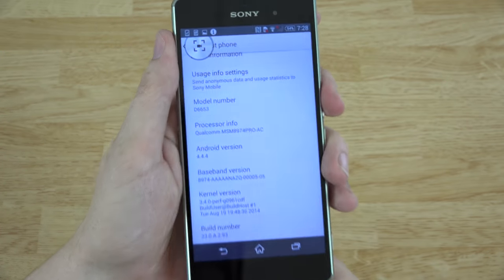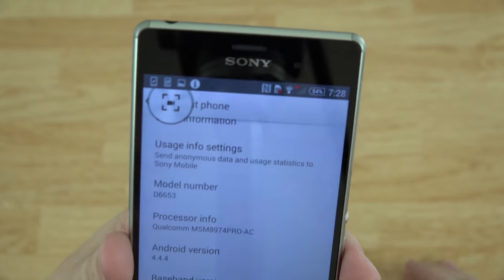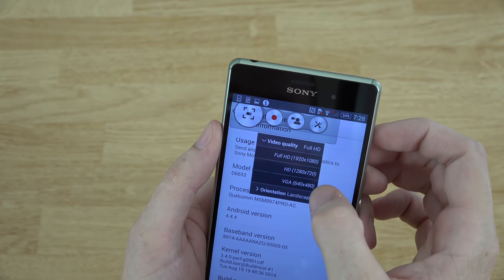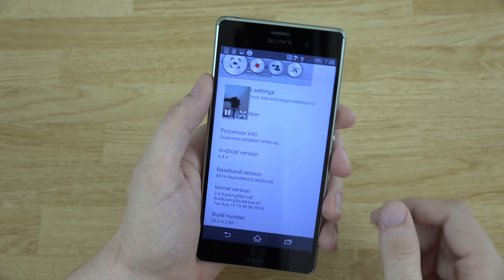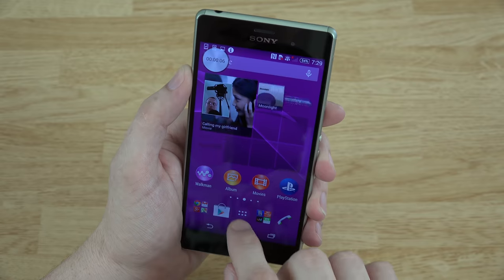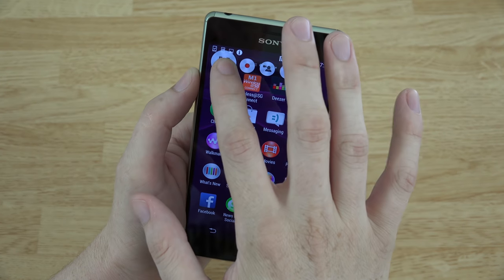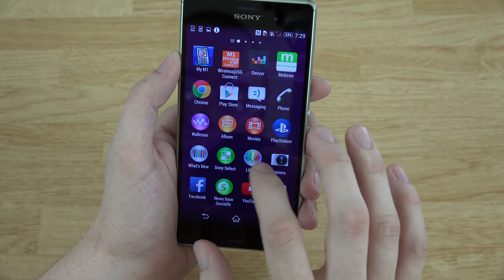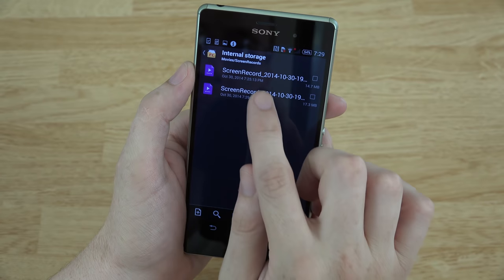Under About Phone we're running Android 4.4.4, and you can see the build number, kernel, and model number D6653. Back in the screen recorder, you can choose video quality: Full HD, HD 720, or VGA. There's also an option to record with the front camera at the same time — so it records the screen and overlays the front camera feed. That's really cool. We can stop that, then go to our gallery to play back the latest screen recording.